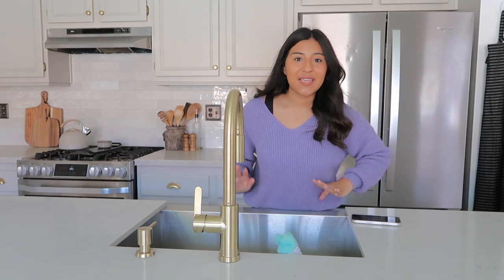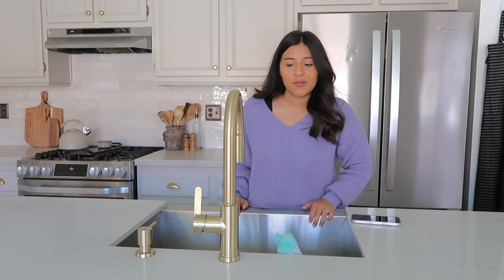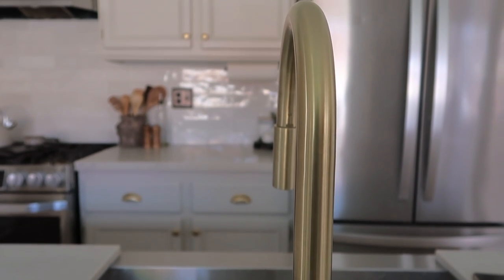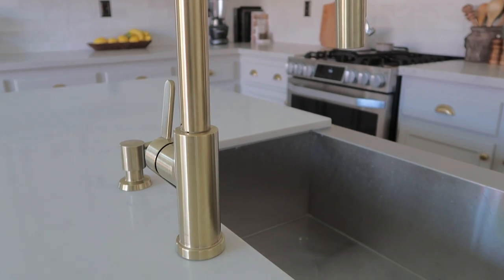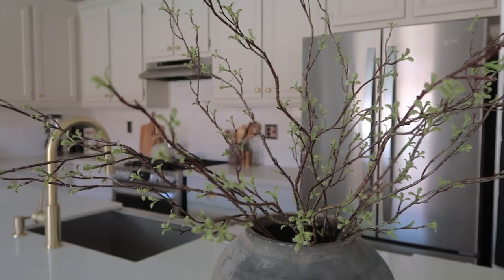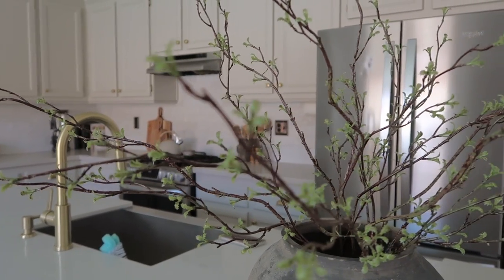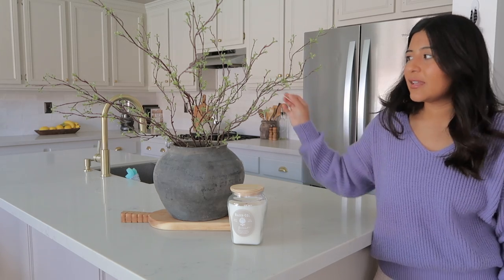For the sink, we kept the same one that came with the house — it's a stainless steel Kohler sink. The faucet is from Glacier Bay, only about $120, and it's worked perfectly. Maybe someday I'll switch it out for a more vintage-style faucet with curved arms, but for now it's great. This corner is probably one of my favorites — I found a piece at a local vintage shop, I have another cutting board from HomeGoods, and I love these spring branches from Hobby Lobby. They also have variations with little flowers blooming, so check those out.